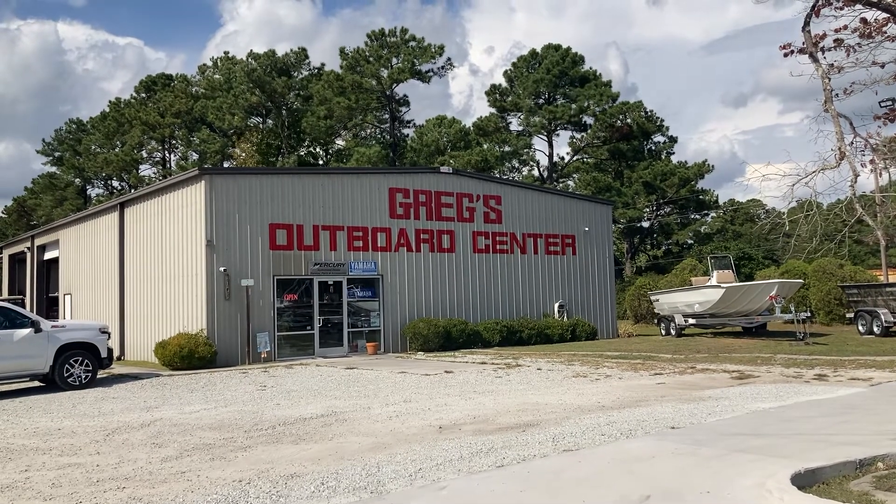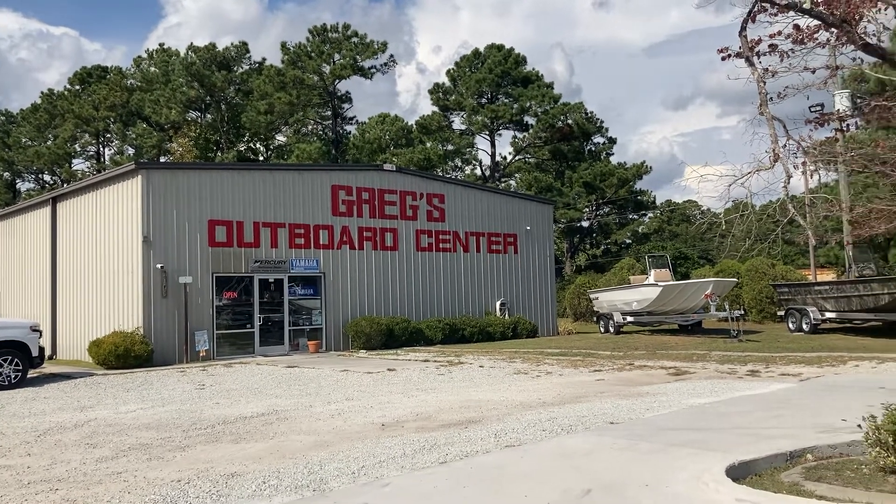Hey everybody, it's Mike Taffler here at Basslayers at Gregg's Outboard, checking out some of their new boats.